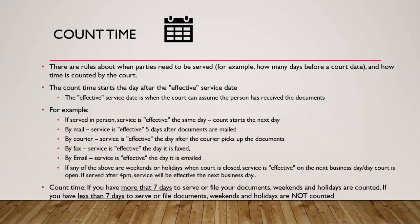Let's talk about count time. There are rules about when parties need to be served with documents — for example, how many days before a court date they need to receive documents about that court date. One of these rules is about how time is counted. First, the count time starts the day after the effective service date. The effective service date is basically when the court will assume that person has received the documents. If somebody was served in person, service is effective the same day, so count time starts the next day.